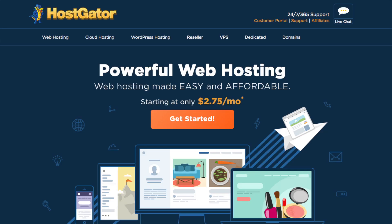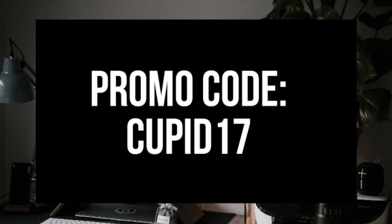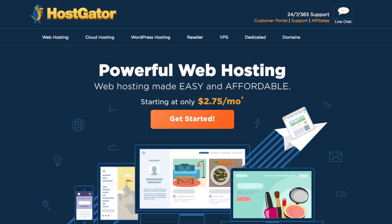The awesome folks over at Hostgator have provided me with an exclusive Hostgator coupon consisting of hosting for one penny for a month or 60% off Hostgator web hosting. I provided the link to Hostgator in the description along with the coupon codes. The one penny promo code is cupid17 and the 60% off hosting code is cupid60. A little disclosure — the link is an affiliate link, and I'll receive a commission which helps support this channel and helps us put out WordPress tutorial videos on a regular basis.